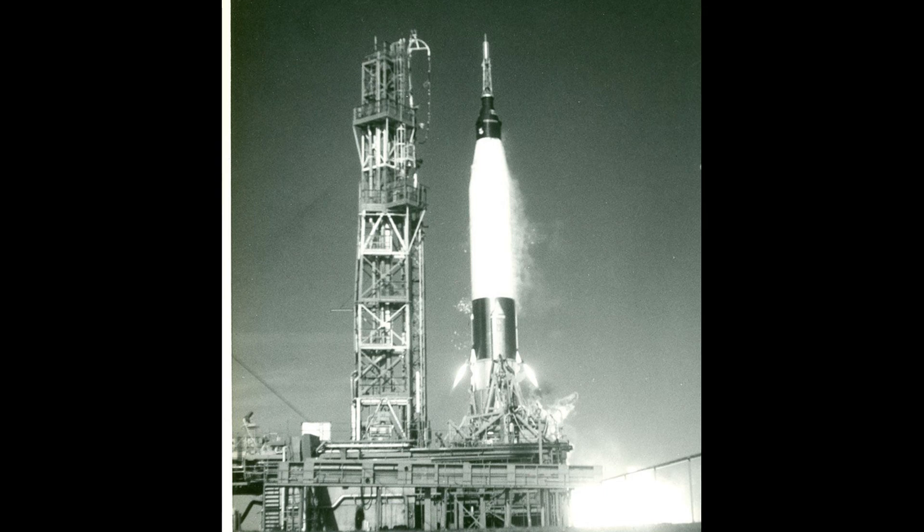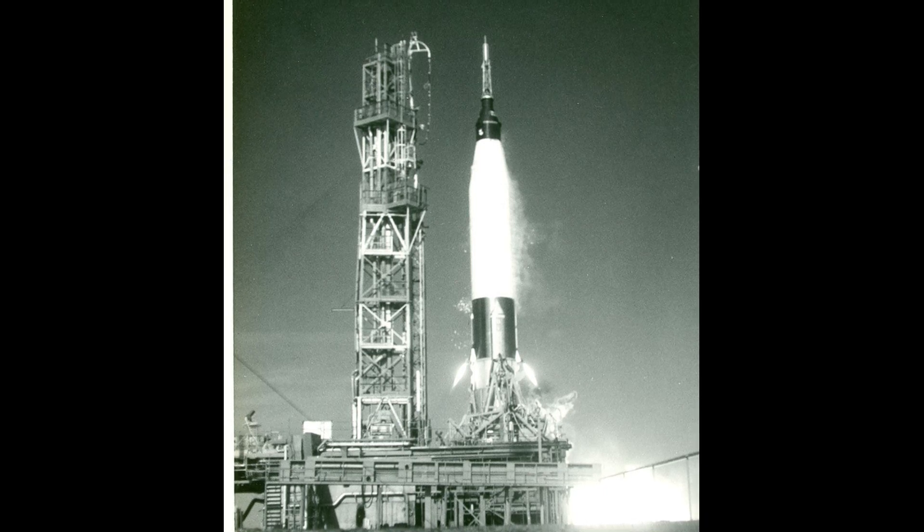Hello and welcome to the Mercury Project. Mercury Atlas 7.